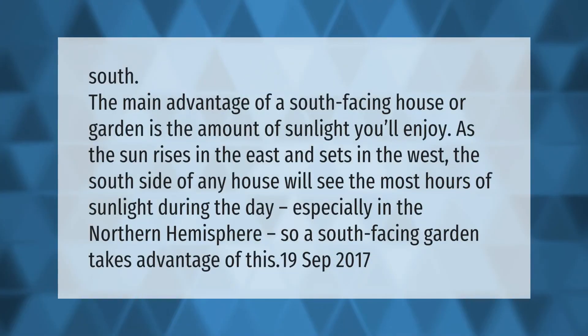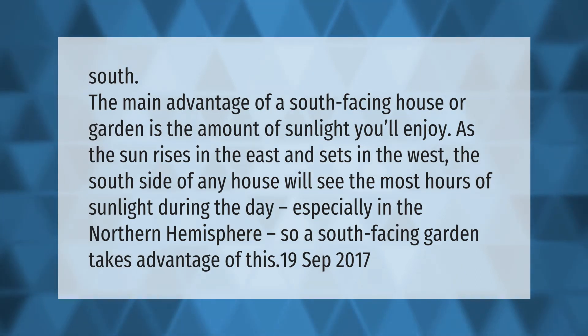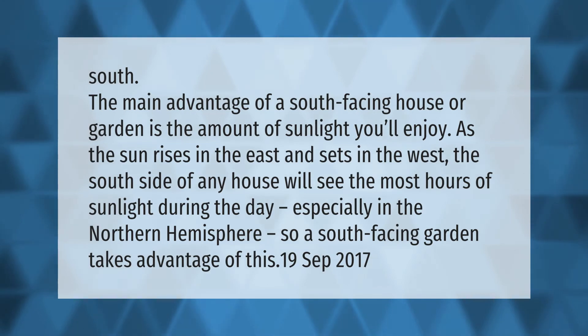The main advantage of a south-facing house or garden is the amount of sunlight you'll enjoy. As the sun rises in the east and sets in the west, the south side of any house will see the most hours of sunlight during the day, especially in the northern hemisphere. So a south-facing garden takes advantage of this.